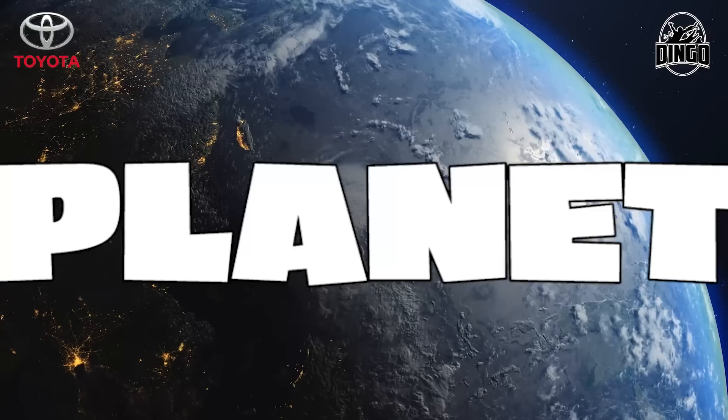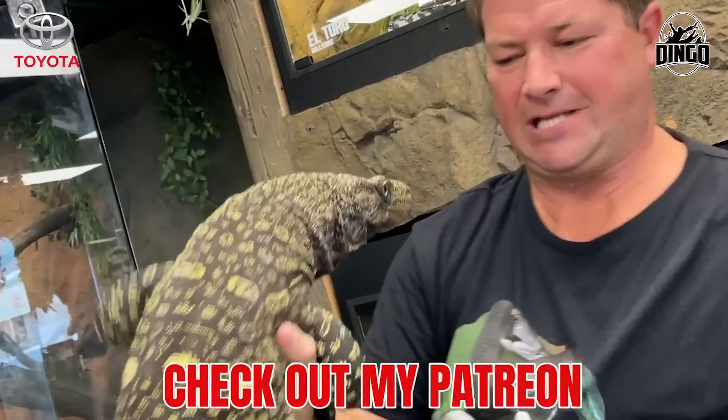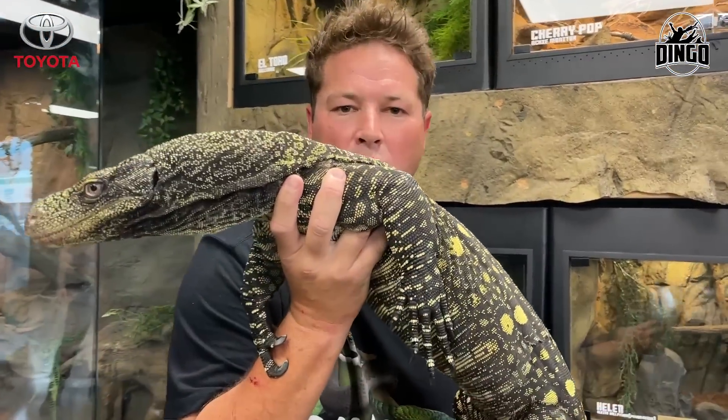I'm here at Brian Barczyk's Reptarium in Michigan. Is this the most dangerous lizard on the planet? Croc monitors, for those of you who don't know, are some of the most iconic, biggest, incredible monitor lizards in the world.